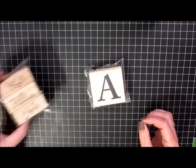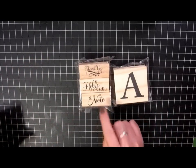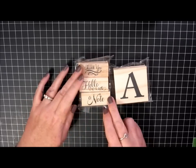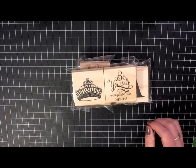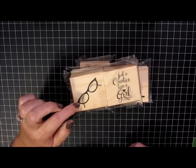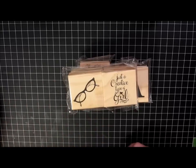I did find some stamps. I got an A for Anna. I got this set — I think this was $2 — it says thank you, hello, and a note, and these are all three separate. I found this set that says 'be yourself, nobody does it better,' and the crown is pretty cute too. This set was also in the $2 bin with the oval glasses, and it says 'just a creative type of girl.'